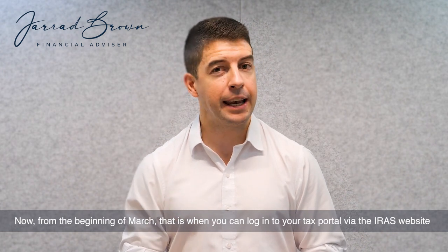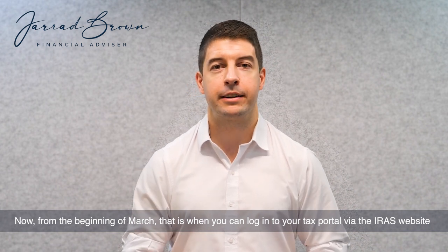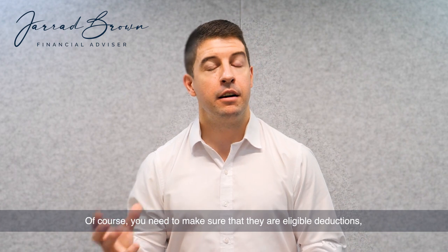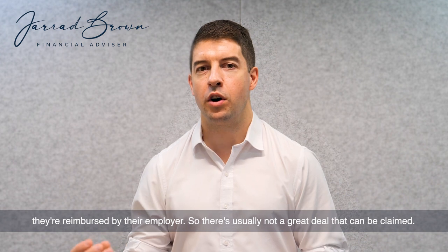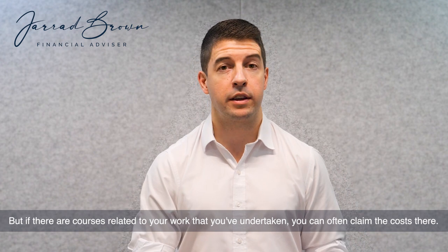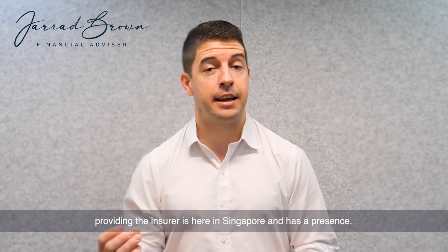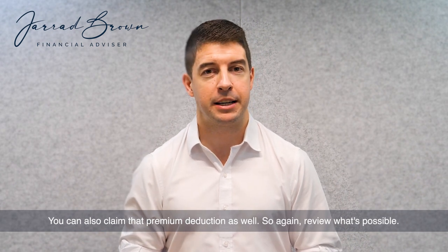From the beginning of March, that is when you can log into your tax portal via the IRAS website and submit any deductions that you wish to claim. You need to make sure that they are eligible deductions — for the majority of Australian expats they're reimbursed by their employer, so there's usually not a great deal that can be claimed. But if there are courses related to your work that you've undertaken, you can often claim the cost there. If you have life insurance here in Singapore, providing the insurer is here in Singapore and has a presence, you can also claim that premium deduction as well.